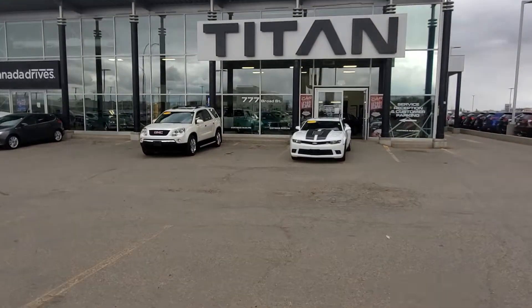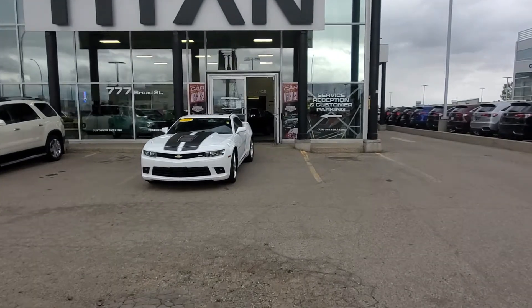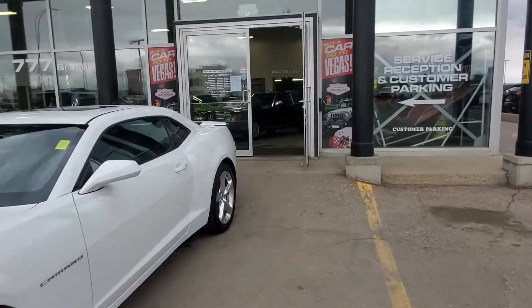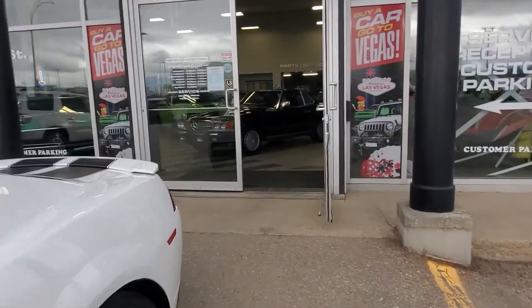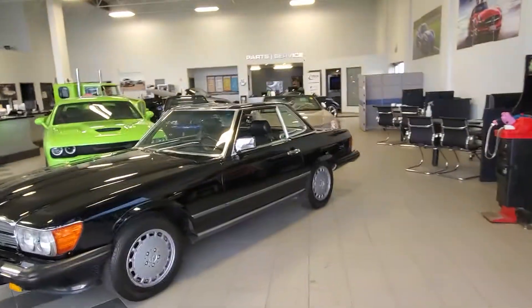We do have that 2003 Ford Mustang Cobra SVT in the showroom here. We also have a full service department where we can work on all years, makes, and models. If you need parts for anything, come on down — Alan and Sarah are here to help you out.